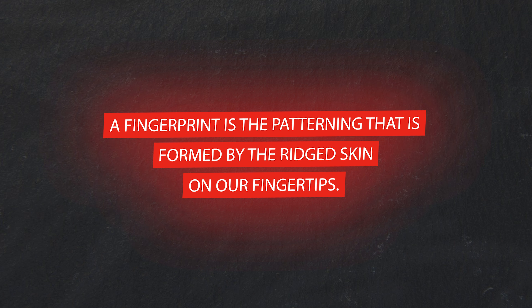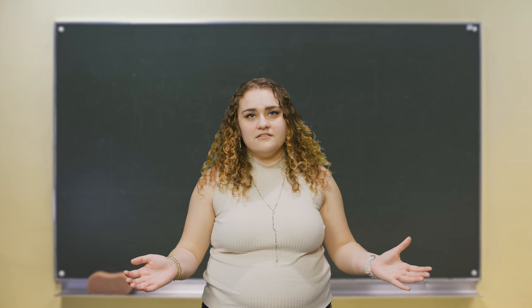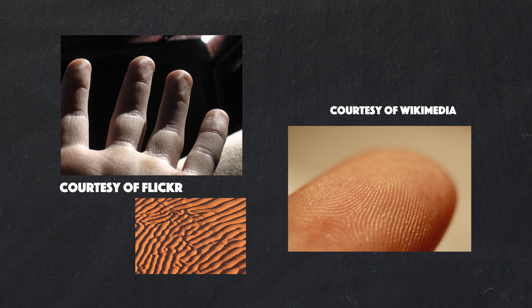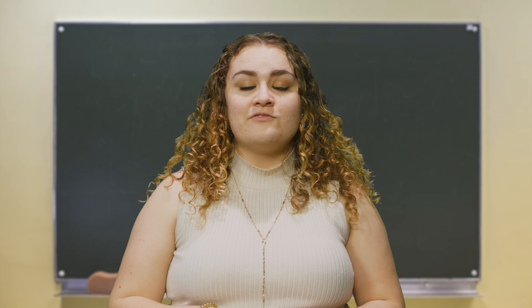Fingerprints. Everybody's got them — well, most people do — and it's time you learned more about them. A fingerprint is the patterning formed by the ridge skin on our fingertips. This type of skin is found all over our bodies, from the palms of our hands to the soles of our feet. Human fingers have small ridges on them, similar to mountains and valleys when you look closely. These ridges are unique in every human and can also be used for identification.